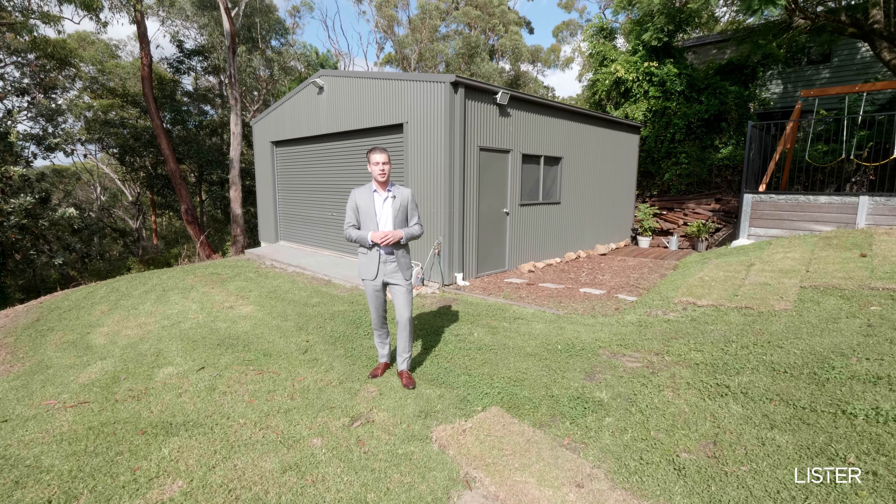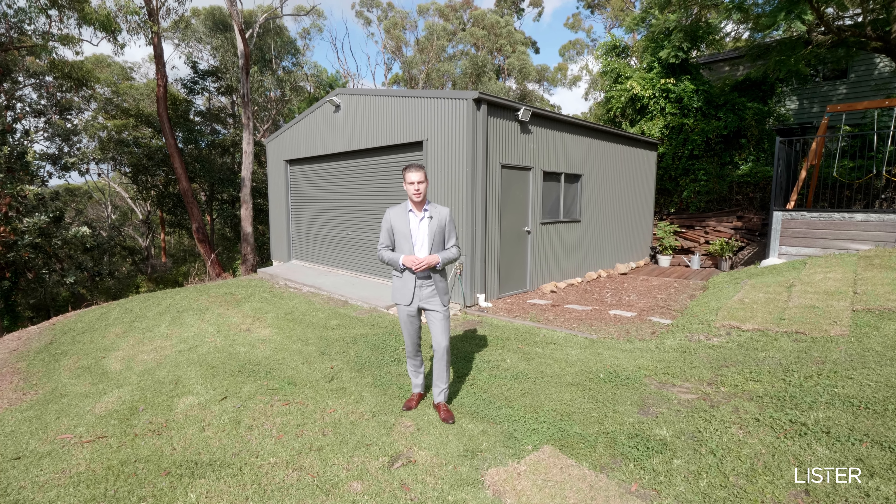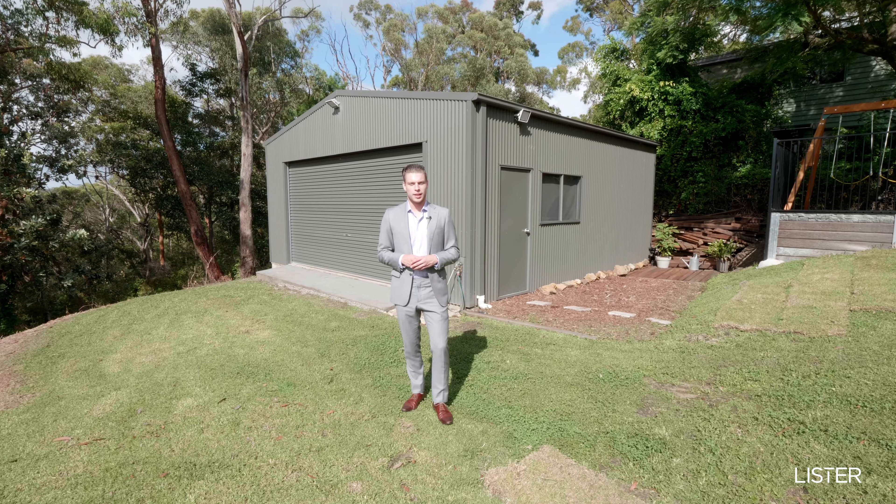Now here we are in your backyard. You've got your double car shed behind me, genuine side access and a place for the kids to play. What else could you really need?